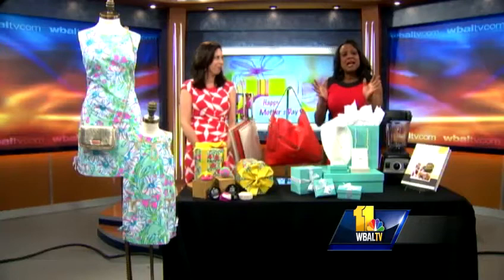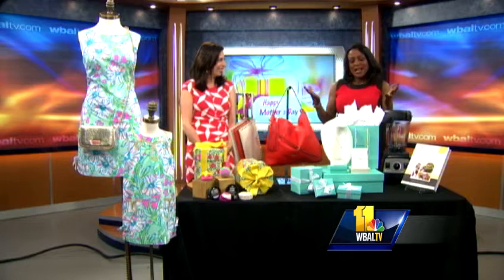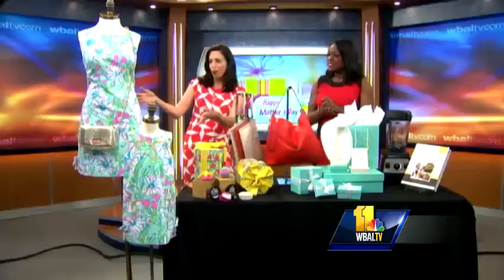Here are some last-minute Mother's Day gift ideas, and Rebecca Klein, the Towson Town Center Guru, has plenty. Thanks for coming in. Great to be here. All week starting tomorrow on my blog at TowsonTownCenterGuru.com, I'm featuring Mother's Day gift ideas. I've brought along some of the standouts.